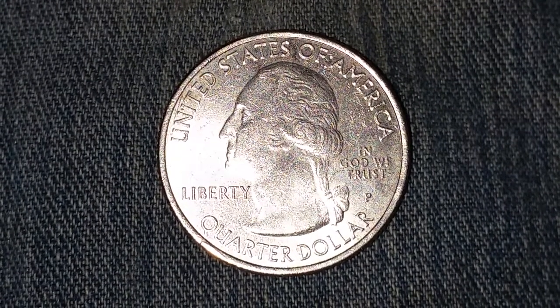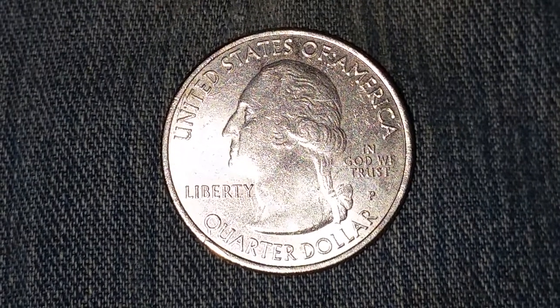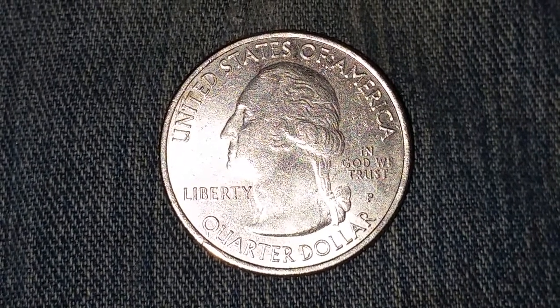Here is a 2014 P Everglades National Park quarter from the America the Beautiful series. This coin has a face value of 25 cents.